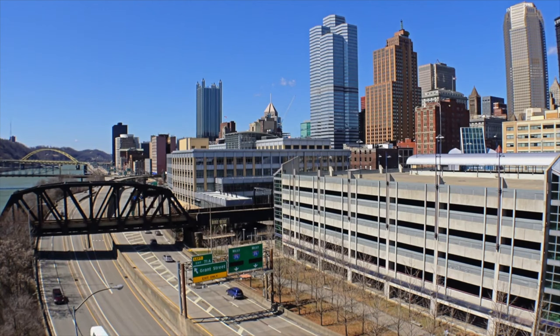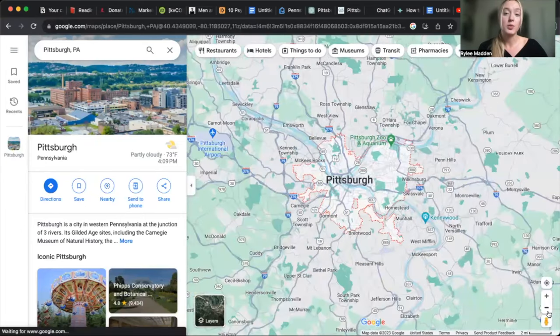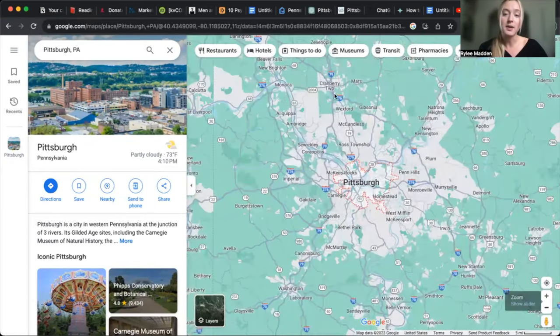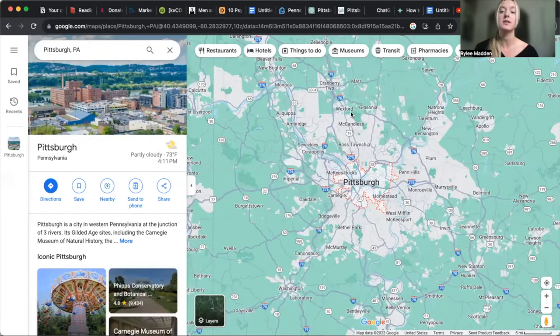Our major highways include I-79, I-279, I-579, I-376, and I-76. Some off-ramps may have you navigate into the city to reach your destination, and traffic can be a little heavier downtown. I-279 is known as Parkway North, which merges with Route 79 and takes you down into the city. The Penn Lincoln Parkway, known as I-376, is 27 miles long, connecting Pittsburgh to the Pennsylvania Turnpike and also to Pittsburgh International Airport. And I-579 is the north-to-south highway.